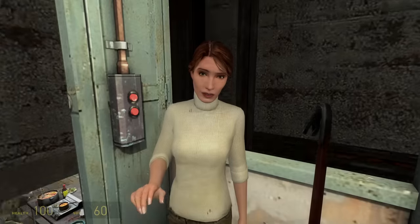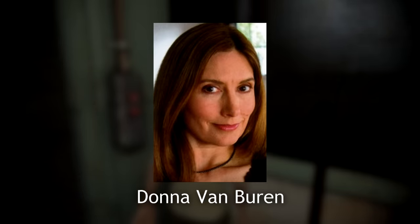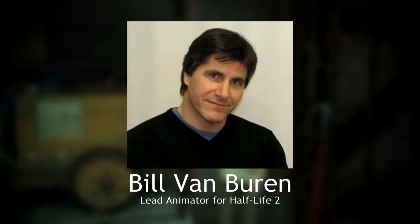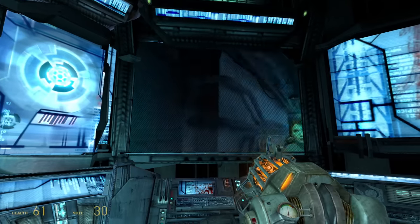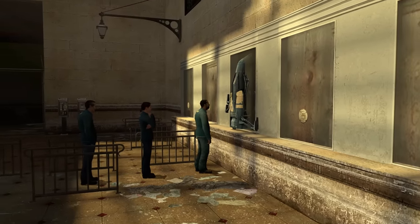Speaking of underrated characters, the triple agent Judith Mossman is modeled after Donna Van Buren, the wife of Half-Life 2's lead animator Bill Van Buren, who we mentioned earlier. There is unfortunately pretty much no information about her anywhere since she's for the most part just a random private woman, but given the success her husband has had in the games industry, I don't imagine she's doing poorly nowadays. In Half-Life's community, Mossman has always been kind of overlooked as a character despite her importance to the game's plot.